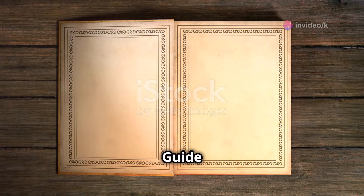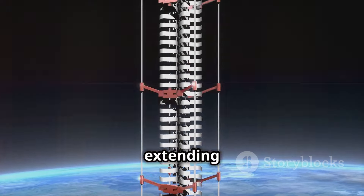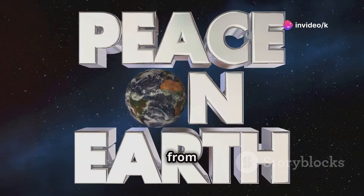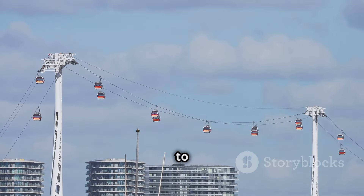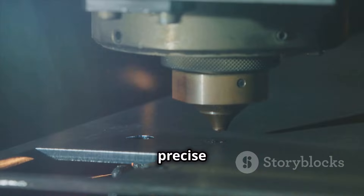A space elevator is essentially a cable anchored to the Earth's surface, extending into space. The cable would be held up by the balance between the Earth's gravity and the centrifugal force from the Earth's rotation. Vehicles could then travel up and down the cable, transporting cargo and passengers to space. The concept may sound simple, but it requires precise engineering.